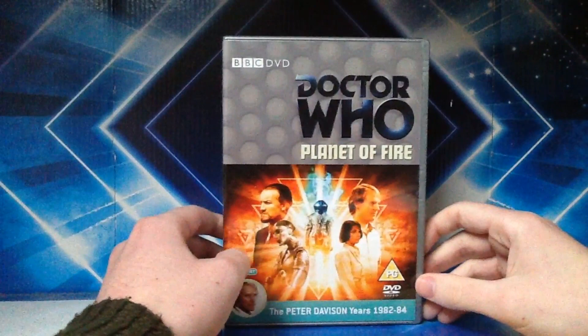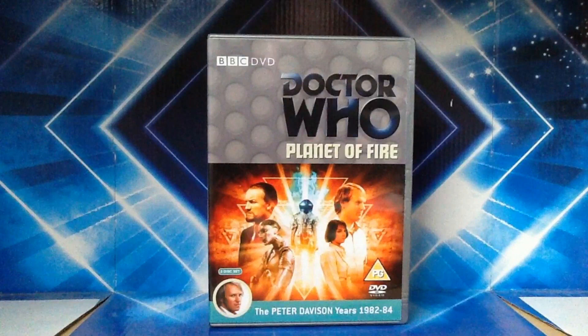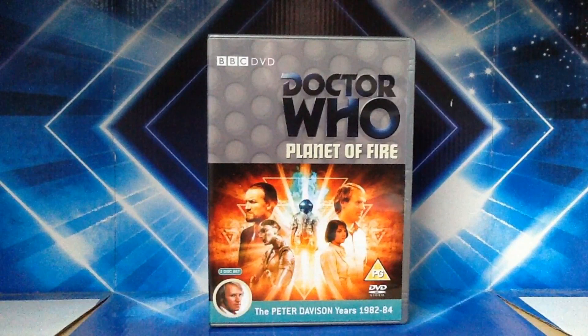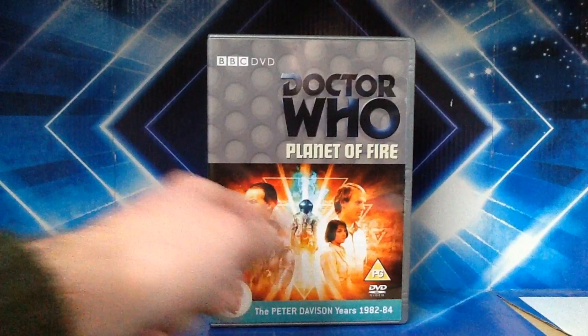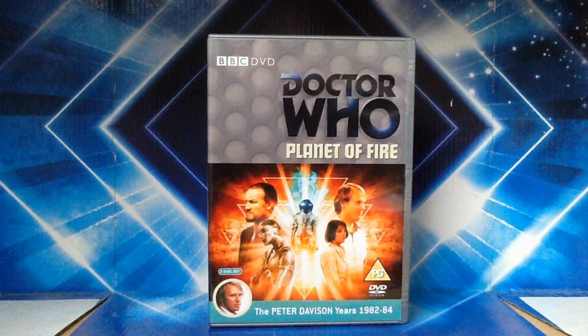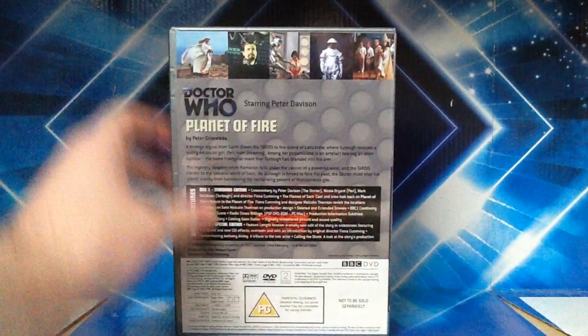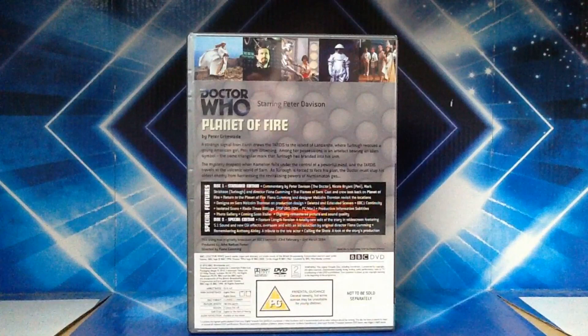But we've got another story in this box set, and that is Planet of Fire, which is a two-disc set because we also have the special features and the special edition on disc two. Overall, this front cover is marvellous — you've got the Master and Chameleon on the left, the Doctor and Perry on the right, and this bloke in the middle whose identity I won't reveal. You'll have to watch the story. You also have some of the caves from the story. So overall, pretty damn good front cover — both front covers in this set are really good. This was written by Peter Grimwade, who also wrote Time Flight.